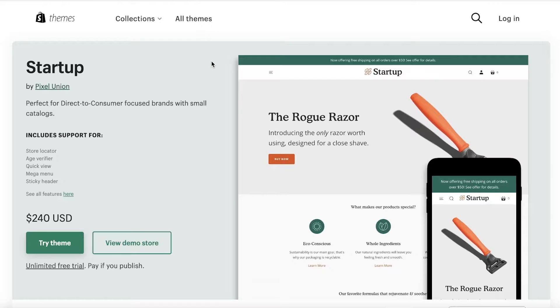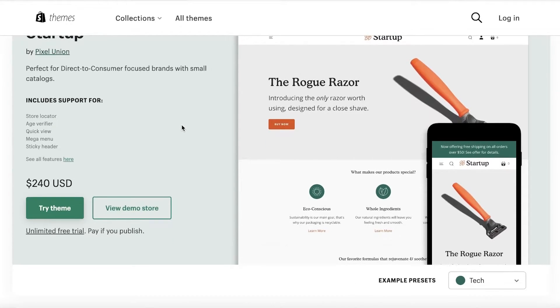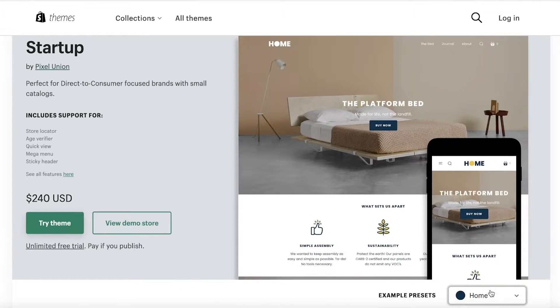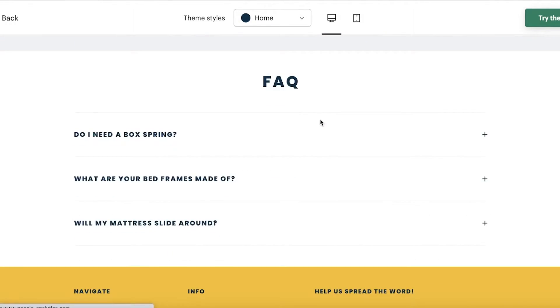The first theme I recommend for a single product store is Startup. Startup is a direct-to-consumer focused theme for brands with small catalogs. It also has store locators. It's not free — it starts at $240 — but there is a free trial. You can demo the store, build it up, and see how it looks. There are a few sample sites you can visit.